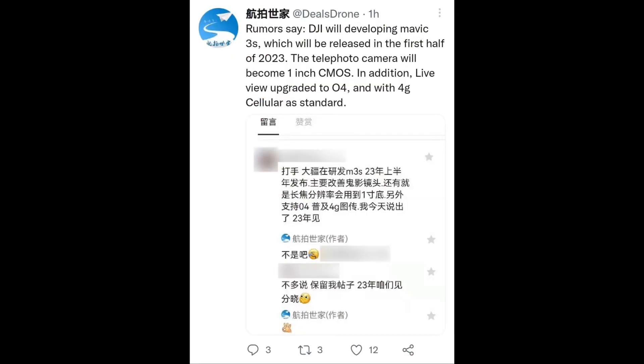Let's go ahead and take a look at his tweet. The rumor says DJI will be developing a Mavic 3s, which will be released in the first half of 2023. The telephoto camera will become a one-inch CMOS sensor, and in addition to that we're going to be getting live view, upgraded OcuSync 4, and 4G cellular as standard. What do you guys think? Without a doubt, this looks absolutely amazing.